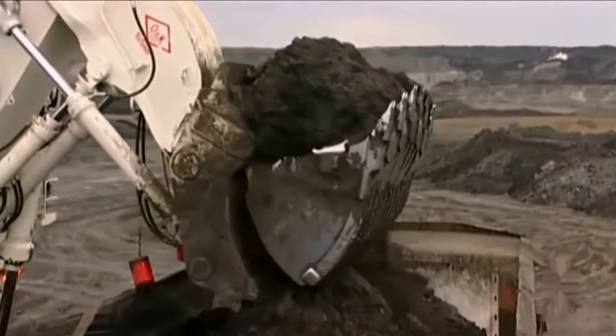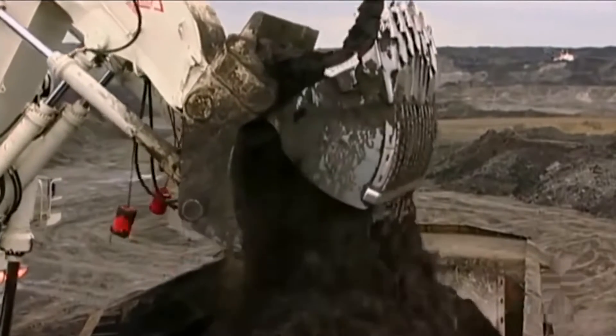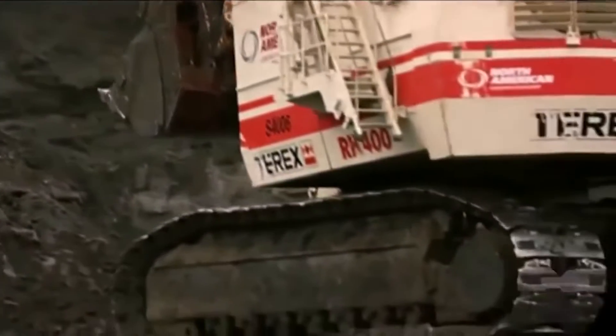The RH-400 is not just an excavator. It's a symphony of hydraulics, engineering ingenuity, and raw power, reshaping the landscape with each meticulously executed movement.